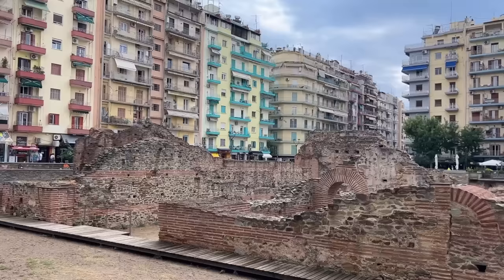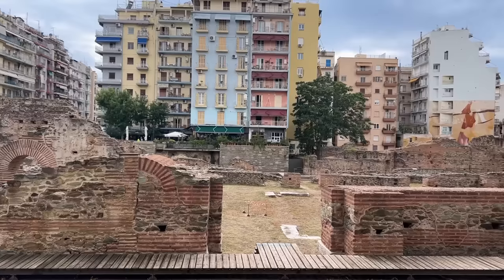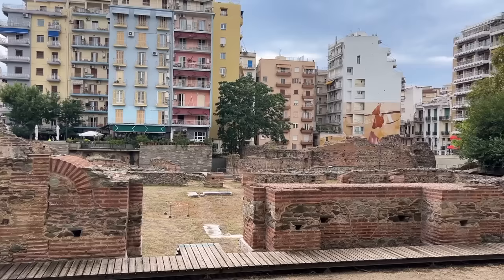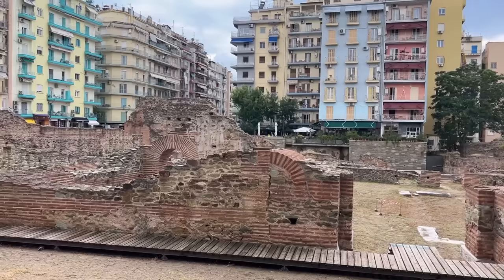The late Roman history of Thessalonica begins with the tetrarchy, the college of four emperors established by Diocletian to deal with the empire's multiplying problems. Each tetrarch required a capital of his own near a threatened frontier, and one tetrarch, Galerius, set his capital here in Thessalonica. Thessalonica, as the Romans called it, had long been the capital of the province of Macedonia. Now it became an imperial capital, and needed a palace.